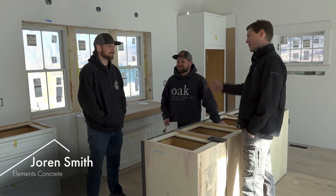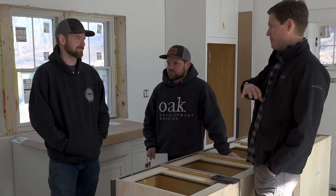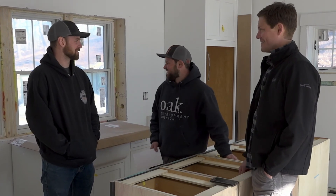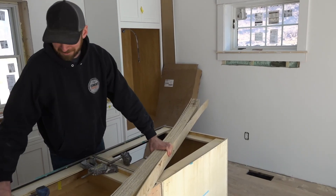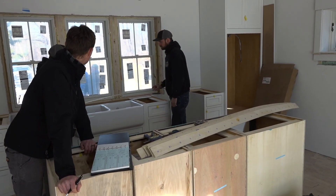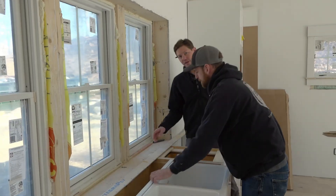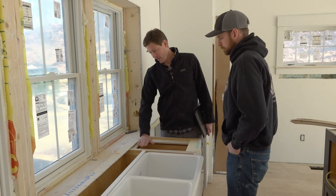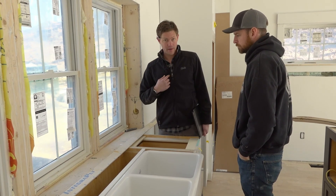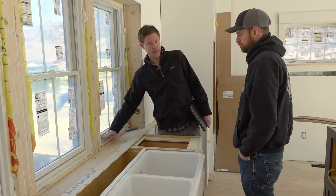We're here with Jordan from Elements Concrete and he's going to template today — create a template, glue it together so you know exactly what you're doing, bring it back to the shop, build the form, mix up the secret formula, and then you've got countertops. Just be aware that that sink is almost $5,000. Concrete countertops are like an art form — every single one is unique and different, and there's a lot you can't control, so you have to have a lot of trust in the vision and the execution. We kept the sill low so the countertop actually goes in and acts as a window sill, which gives you more counter space and makes it feel bigger.